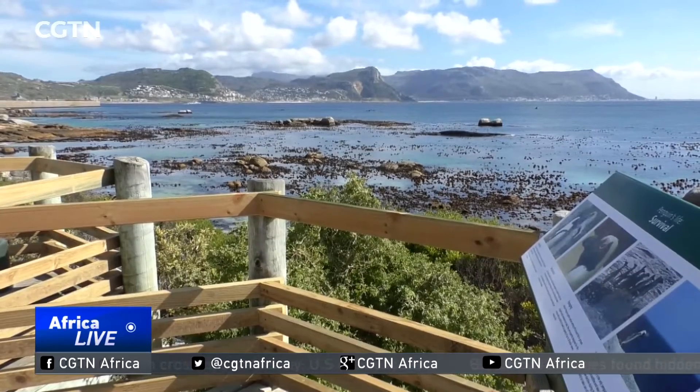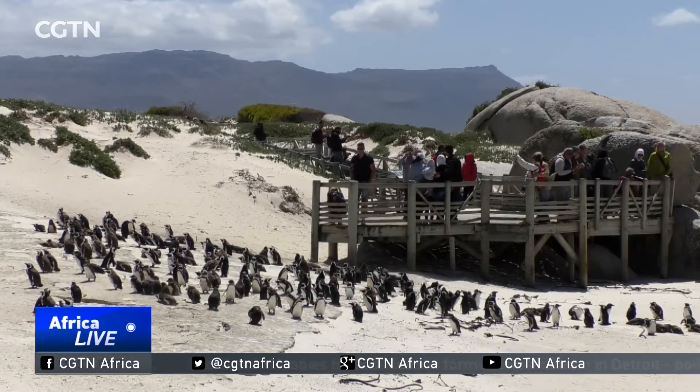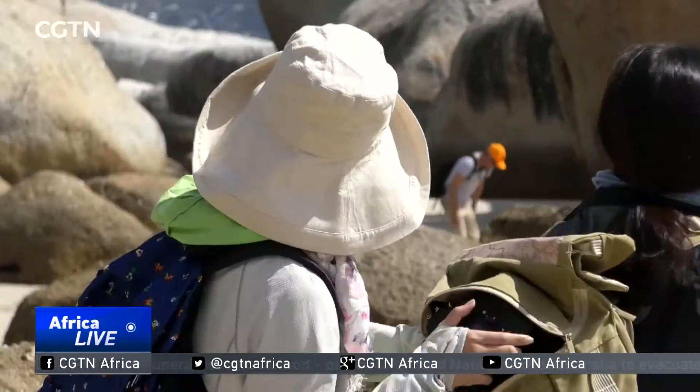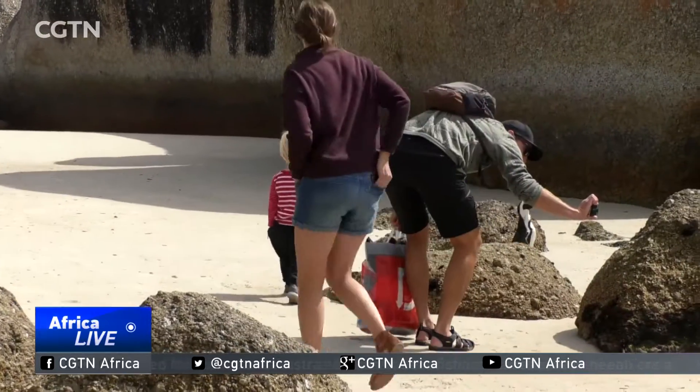Just about an hour's drive from Cape Town, this penguin colony attracts nearly a million visitors every year. Tourists from around the world flock here to see the vulnerable African penguin in its natural habitat.